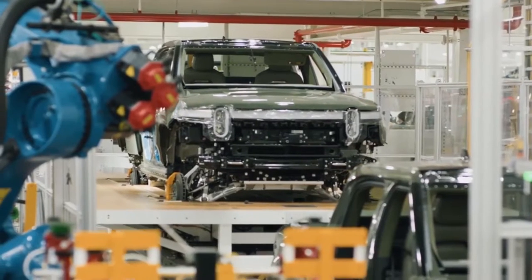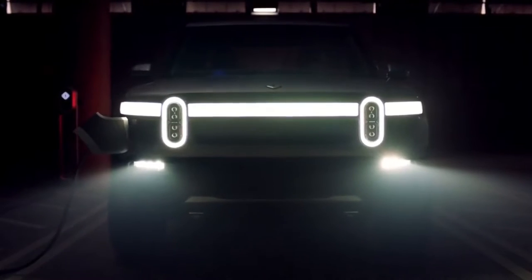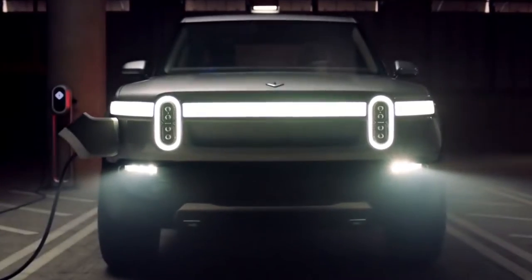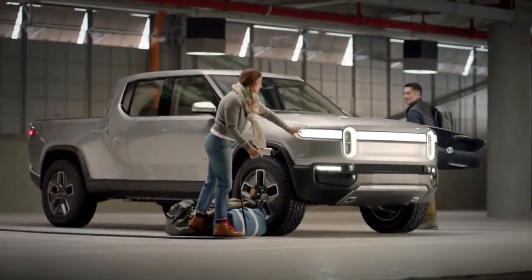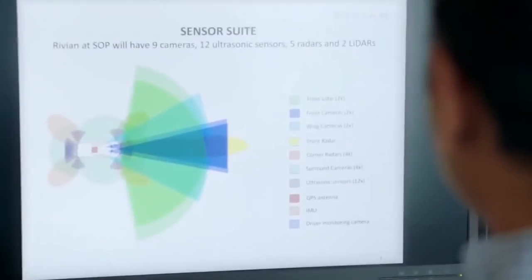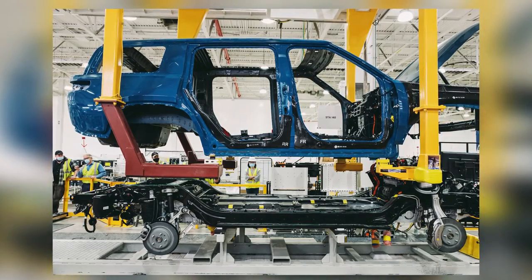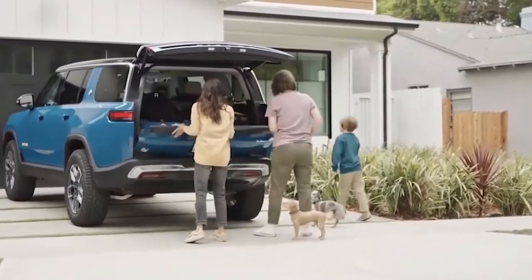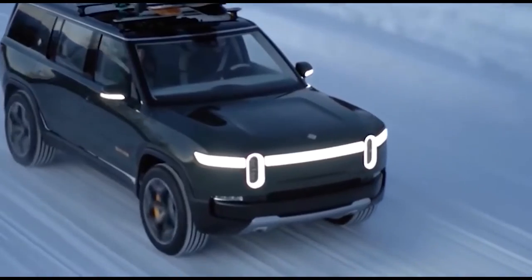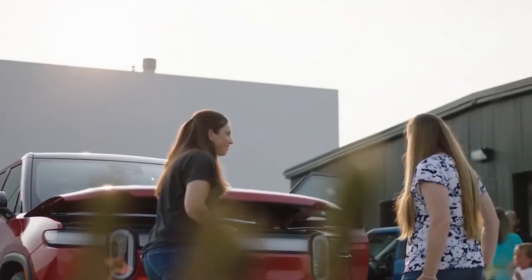To select a pre-configured 2022 Rivian R1T model, you must already be waiting for delivery of your pre-order. Those who haven't put in a Rivian order yet are out of luck. Also, this is only for R1T models — it's currently unclear if there are any pre-configured Rivian R1S models available. You'll have to wait to be invited to the Rivian R1 shop, as Rivian is inviting people via email, with invitations sent to the earliest reservation holders first.